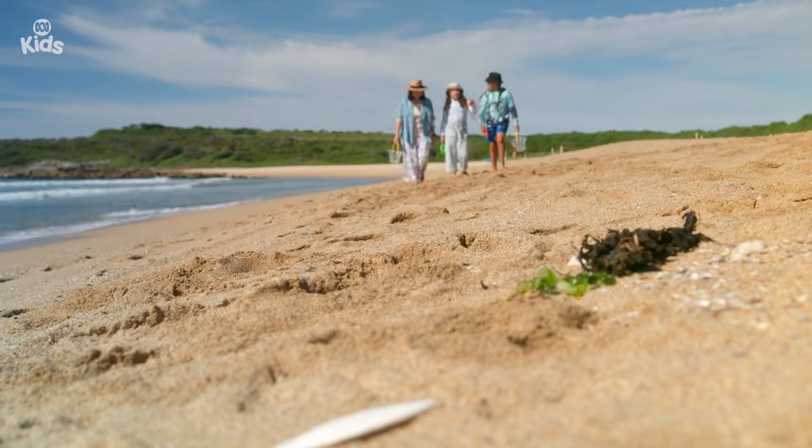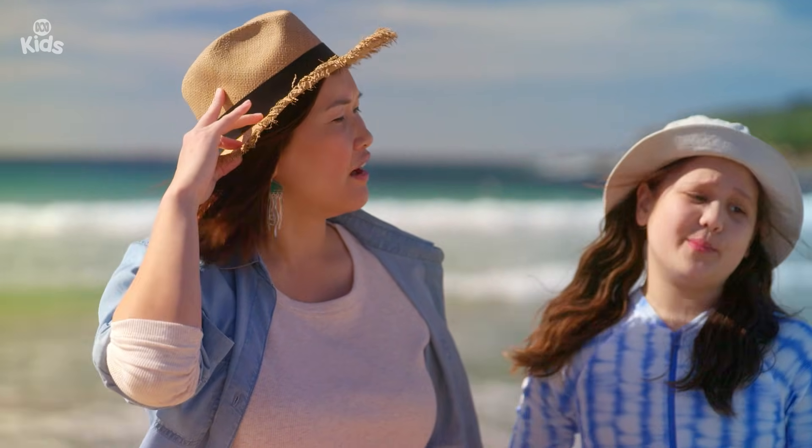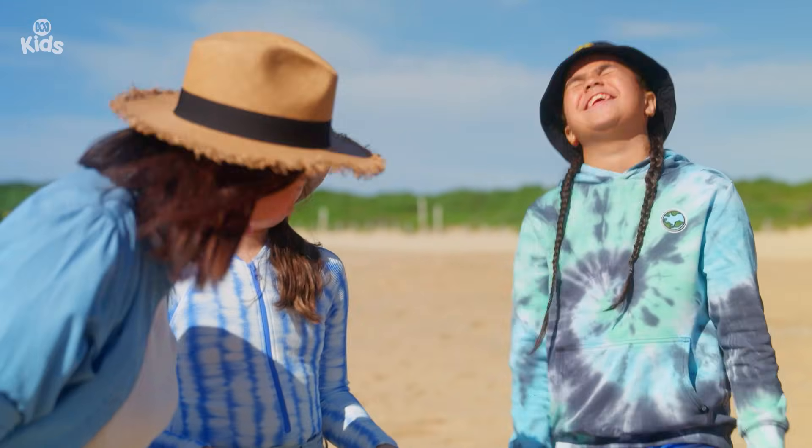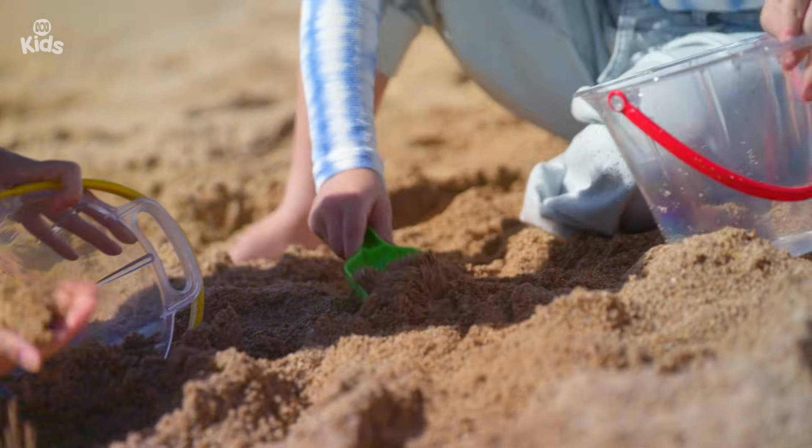These buckets will be perfect for our rock pool terrariums. I think I'm going to win. It's not a competition, you know. Step one: add a layer of sand to your bucket.